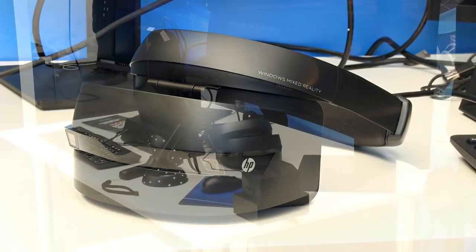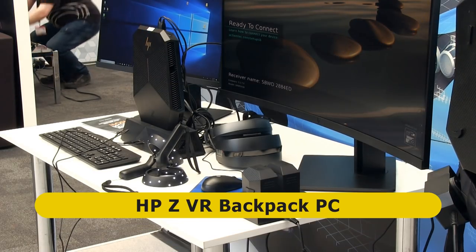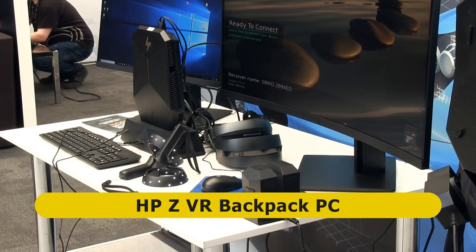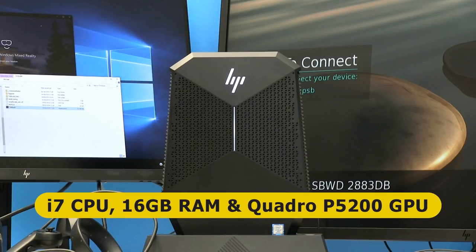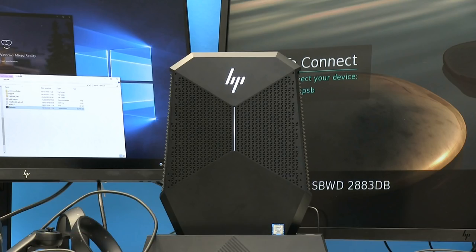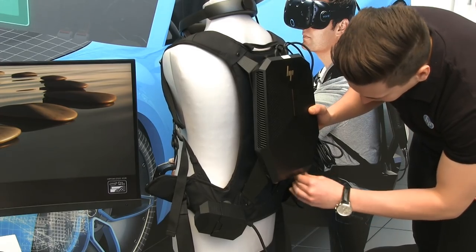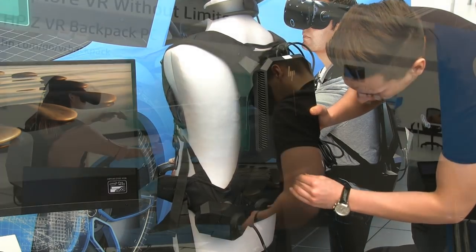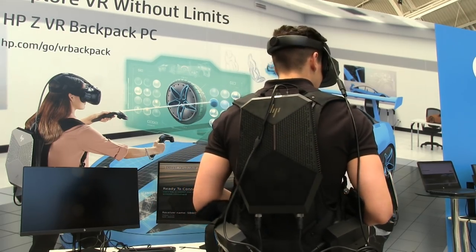For a fully mobile VR experience, the headset can be connected to the HP-Z VR Backpack PC. Principally intended for industrial use, this i7 PC with 16GB of RAM and a Quadro P5200 GPU can be used as a standard desktop when plugged into the HP-Z VR dock. But for mobile use, it attaches to a backpack and two belt-worn batteries in order to allow its user total freedom of movement when experiencing virtual reality.